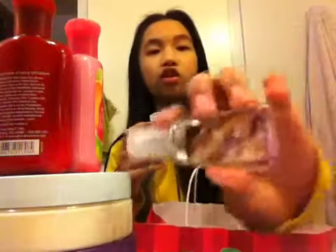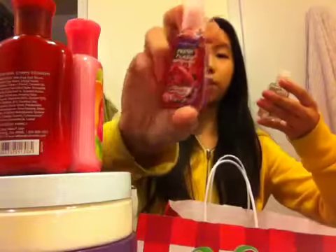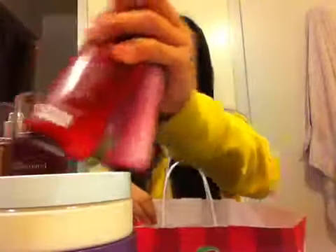And then I got two hand sanitizers that I was running out of. I got the Warm Vanilla Sugar one because it smells super good, and I ran out of my other one. Then I got the Fresh Fig Pomegranate one. These were $1.50 each. So that is what I got at Bath & Body Works.